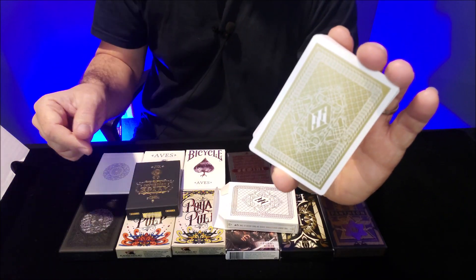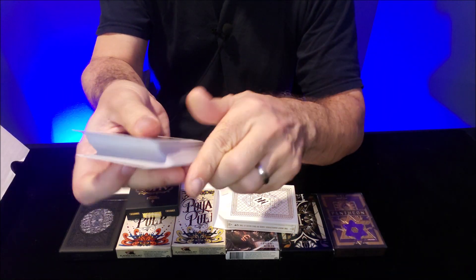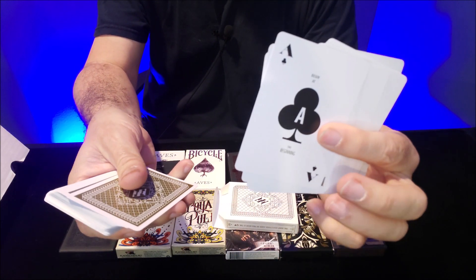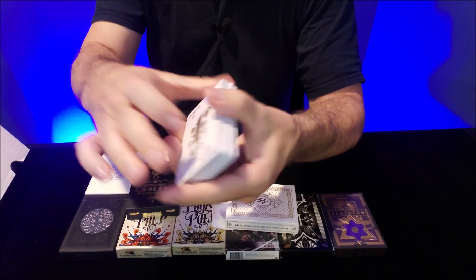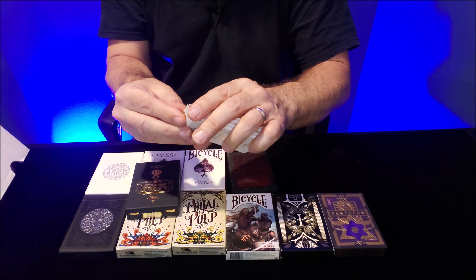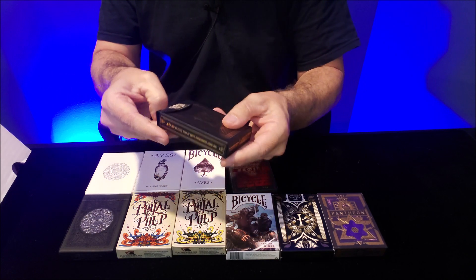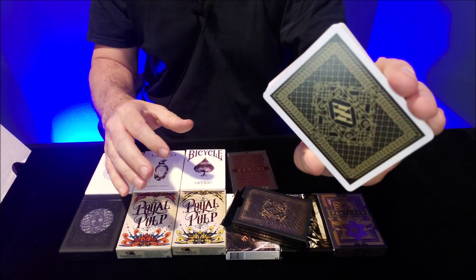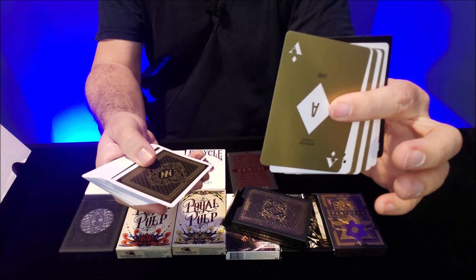So here's the gold Alice deck and here are some of the cards from it, just to show you the faces. The black deck is going to be virtually identical, except for the fact that it's black — and oh, black faces too. So the back design looks like that, and then the cards.